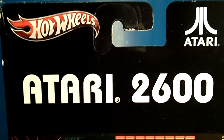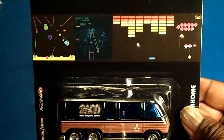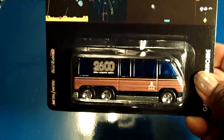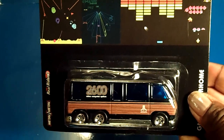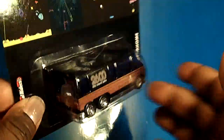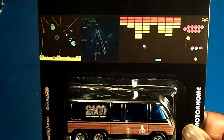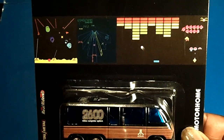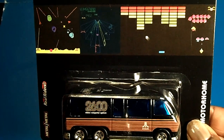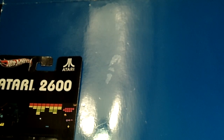This is the GMC Motorhome, and here is the Atari 2600 card back. I was really excited for this series because as a video gamer — yes, I do play video games — back in the day the Atari was off the chain. This is where it all started. These cars are metal body, metal base, real riders, and they're awesome. I love them. I can easily throw out $5 for anything because these castings are the bomb.